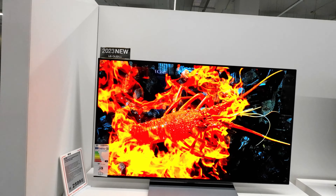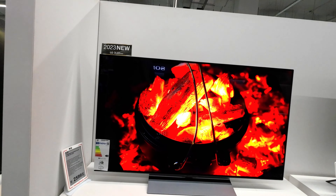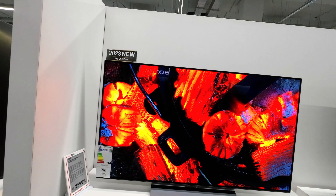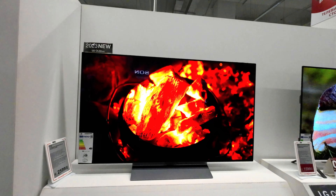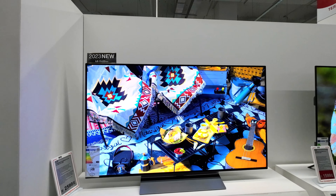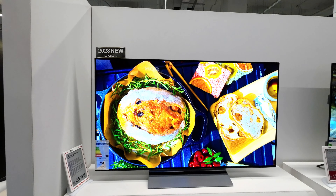At its core lies the advanced OLED Alpha 9 AI processor, equipped with AI super upscaling and picture optimization, ensuring every frame comes to life with astonishing clarity and precision. The inclusion of LG's self-lit OLED Evo technology takes the viewing experience a step further, unveiling extraordinary levels of detail and contrast.